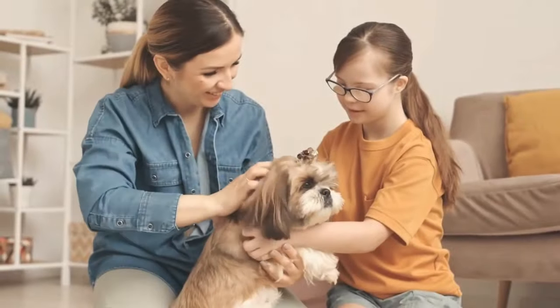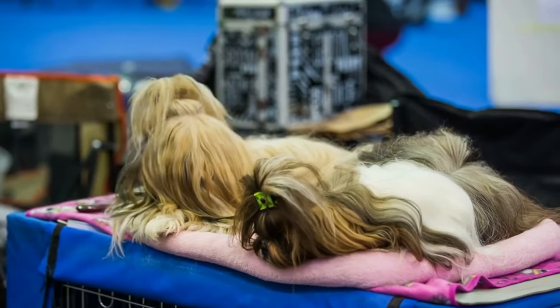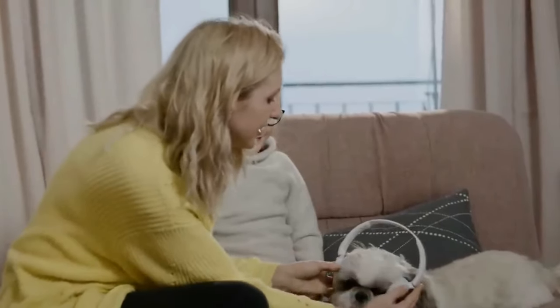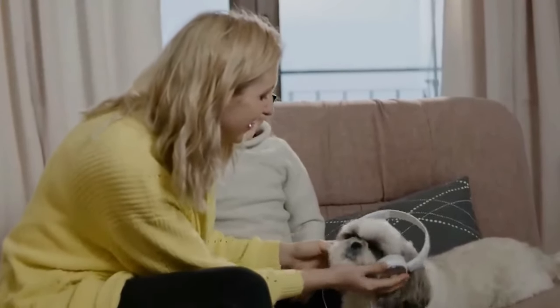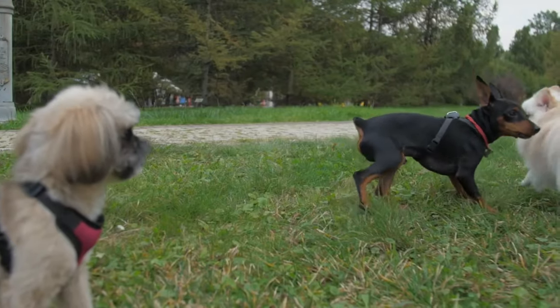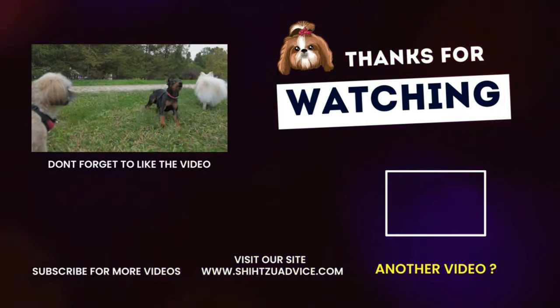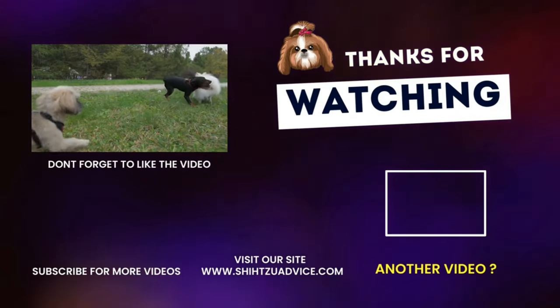In conclusion, all the different kinds of Shih Tzus come from the same parent breed, the Shih Tzu. These beautiful dogs have lengthy fur and similar body sizes. However, different Shih Tzu breeds show certain unique characteristics in terms of appearance and personality. For more Shih Tzu advice videos, make sure you subscribe and visit our website ShihTzuAdvice.com. Thank you!